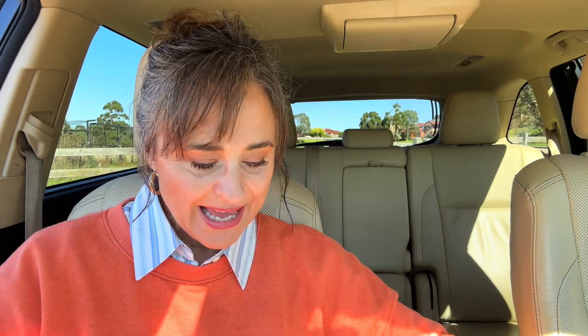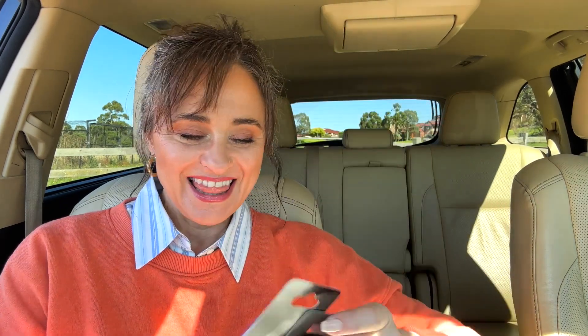I grabbed a Wanda concealer also in ivory for under eyes, just to brighten that area. And I also got the Lustre lipstick — I grabbed two colors, both pink. This one is pretty and feels lovely on the hand, goes on really smoothly. And then a lighter one — very pretty. They feel lovely, a little sticky, but I think that's because it's supposed to be quite hydrating on the lips. And then I bought a highlighter stick in gold — that's really pretty.